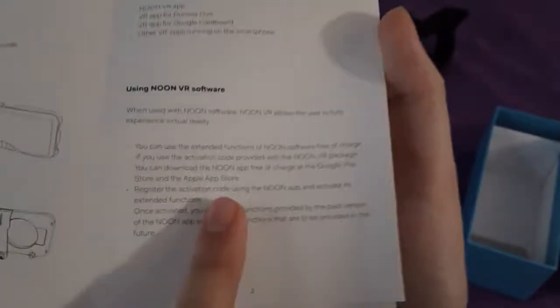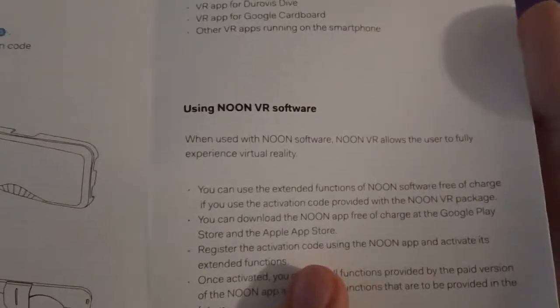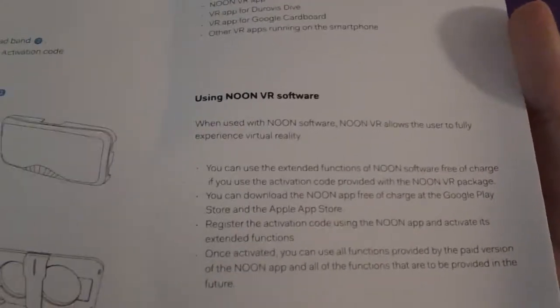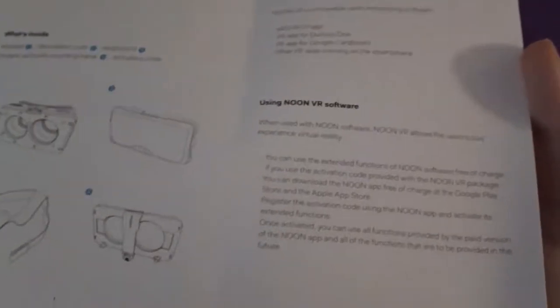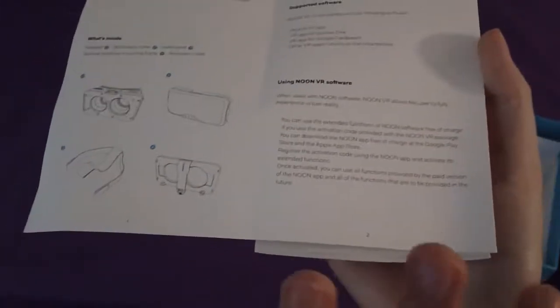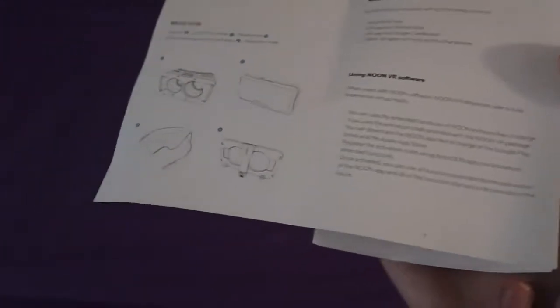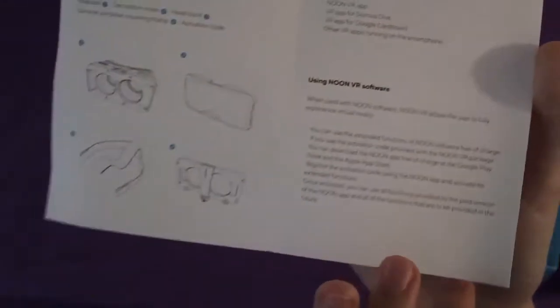You can download the Noon VR app on the Google Play Store and Apple App Store. You use the activation card to activate its extended functions, which lets you view any of your photos or videos in VR — you can just be looking at them, or you can be moving your head around and seeing everything as if you were actually there.